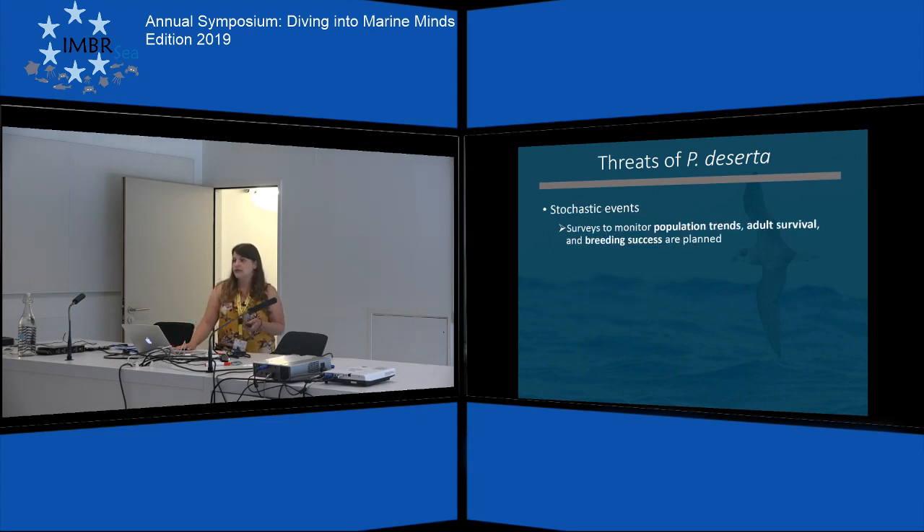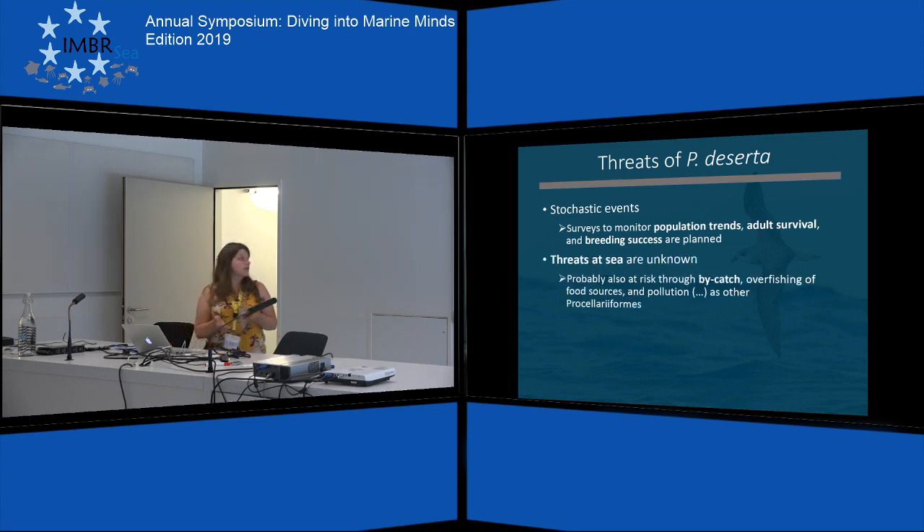Because of its very small population size, it's at high risk of stochastic events. There are surveys planned in the future to monitor population trends, adult survival, and breeding success annually. The threats at sea for this seabird species are unknown at the moment, but because they belong to the order Procellariiformes like albatrosses, they are probably facing the same risks such as bycatch, overfishing of their food source, pollution of the oceans, and many others.